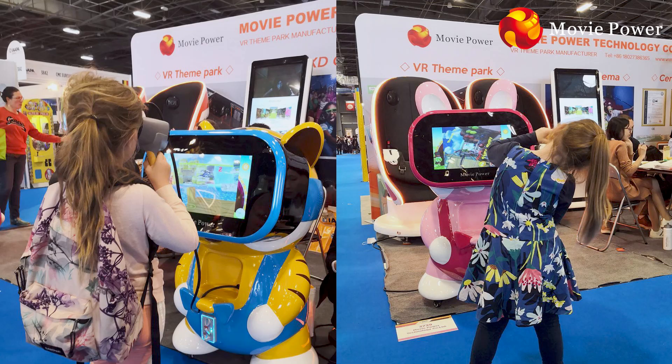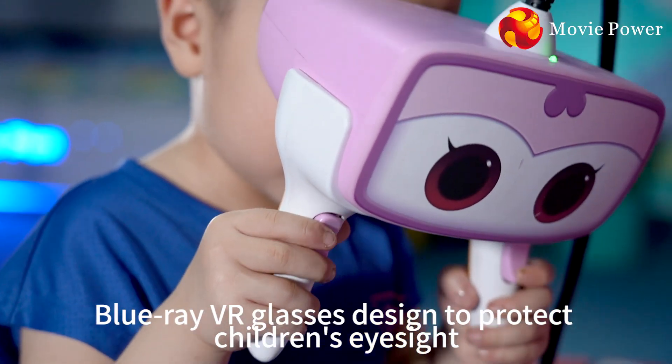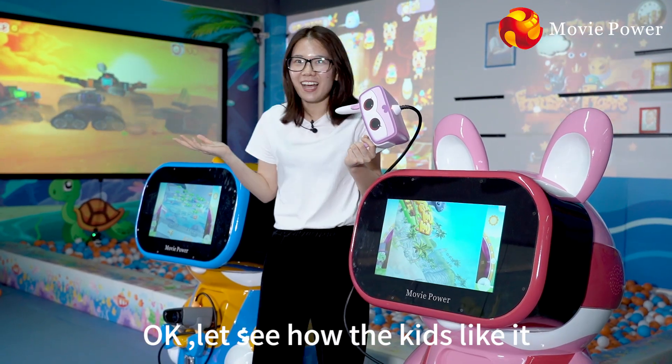Parents and kids love it. Handheld design, simple operation. Blu-ray VR glasses help to protect children's eyesight. Ok, let's see how the kids like it.